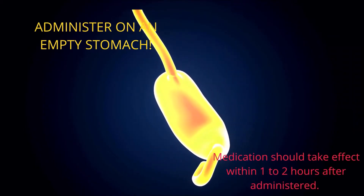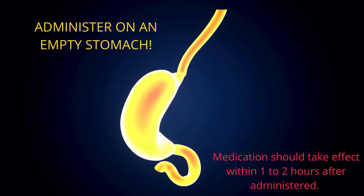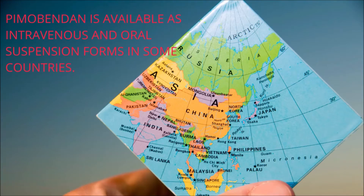Pimobendin is taken orally as a tablet on an empty stomach. Administer this drug precisely as directed. This heart medication should take effect within 1-2 hours. However, specific effects may be imperceptible, necessitating laboratory testing to determine whether the treatment is effective. In some countries, Pimobendin is available for use intravenously or as an oral liquid form.